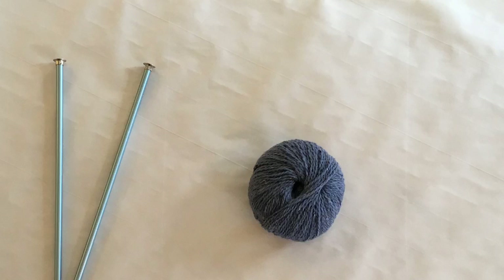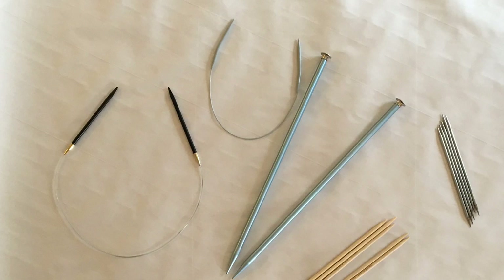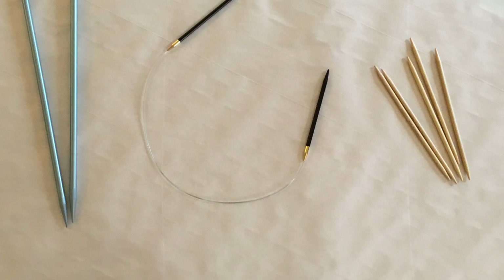In order to knit, you will need knitting needles and yarn. Knitting needles can be made out of wood, plastic, aluminum, steel, and bamboo. There are three main types of needles: sticks, connected, and double pointed. Each are used for different kinds of projects.